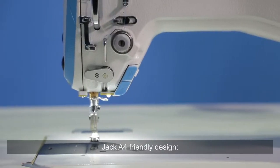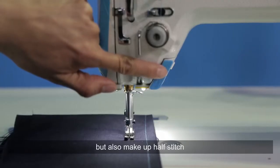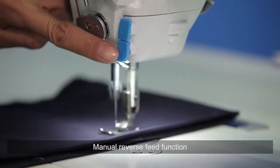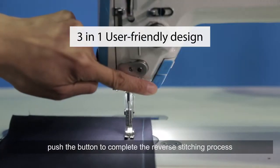Jack A4's friendly design includes a powerful needle function that can move the needle and also make up a half stitch. The manual reverse feed function allows you to push the button to complete the reverse stitching process.